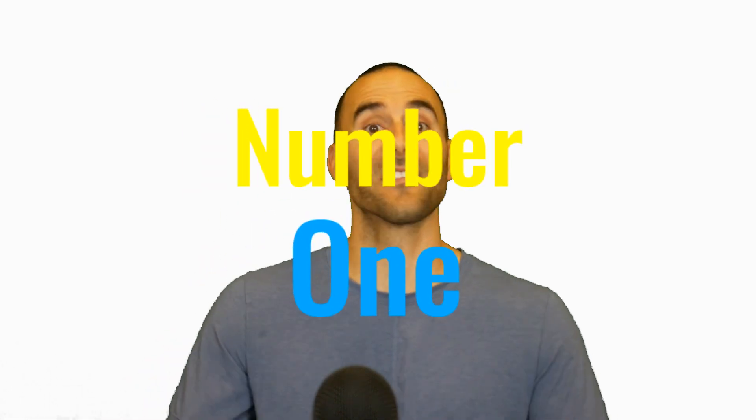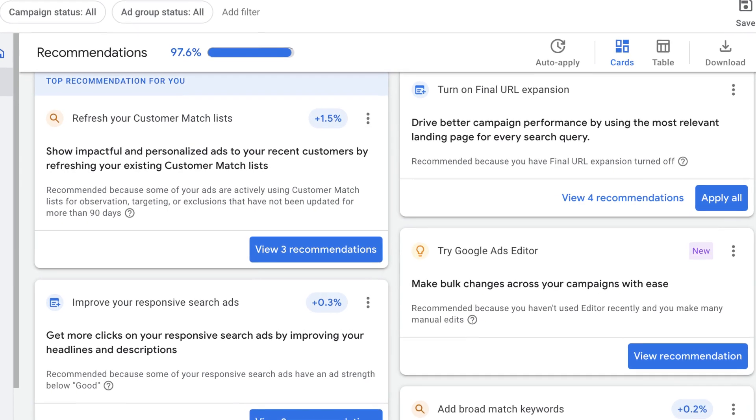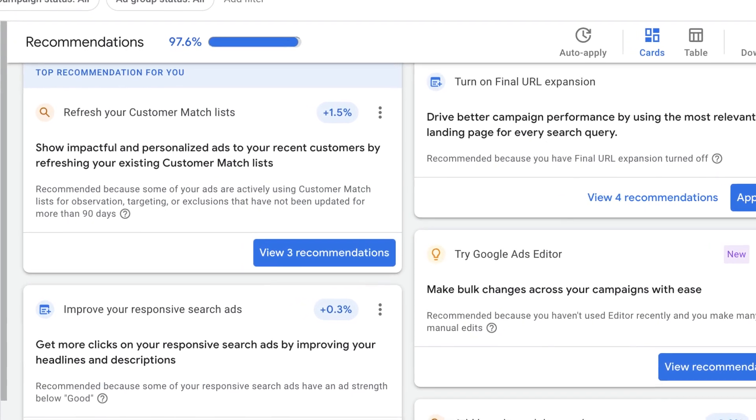Number one. As a new Google Ads advertiser, it's easy to feel overwhelmed and unsure about what to do next. When you log into the Google Ads interface, you'll be greeted with a lot of recommendations and even warnings on things to avoid. It may seem like a good idea to follow Google's recommendations blindly, especially when the platform comes with features like auto-apply recommendations. Unfortunately, this can be a big mistake that negatively impacts your ad's performance.